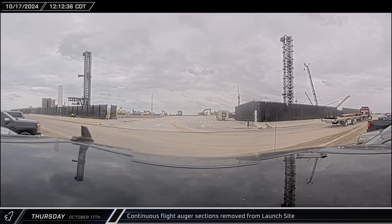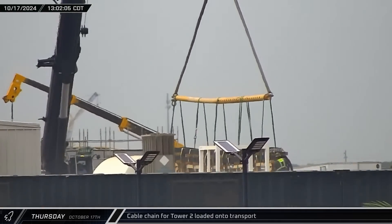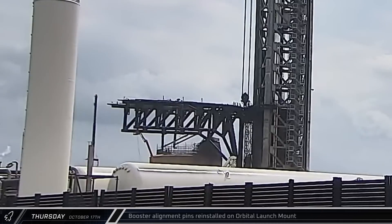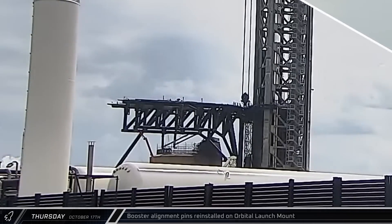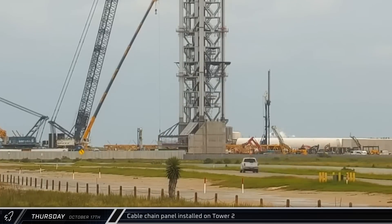Several auger sections for the continuous flight auger were trucked out of the launch site — these pieces have a finite service life and occasionally need to be swapped out. Over at Sanchez, the cable chain for Tower 2's chopstick carriage was being loaded onto a transport and strapped down. Crews then began reinstalling the stabilizer pins on the orbital launch mount, starting with the north side pin then moving to the south side.